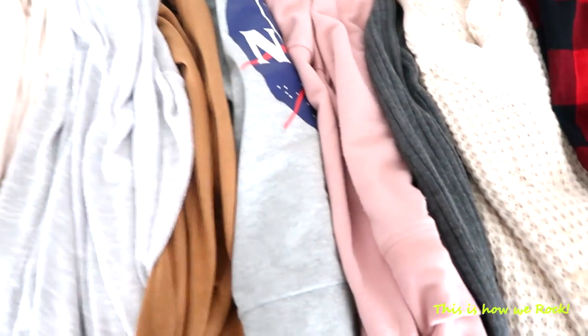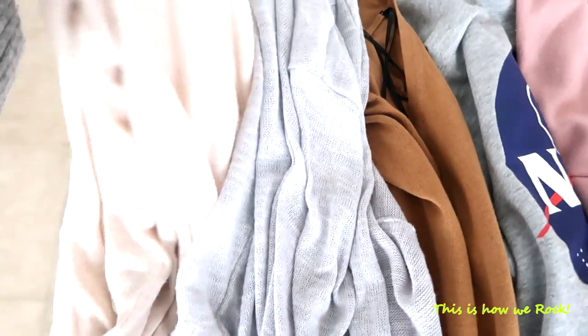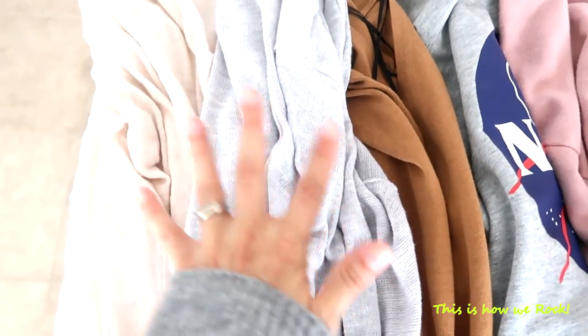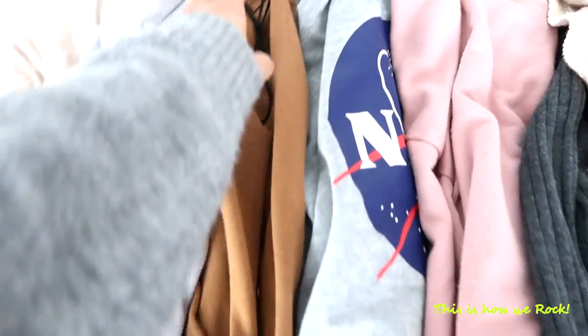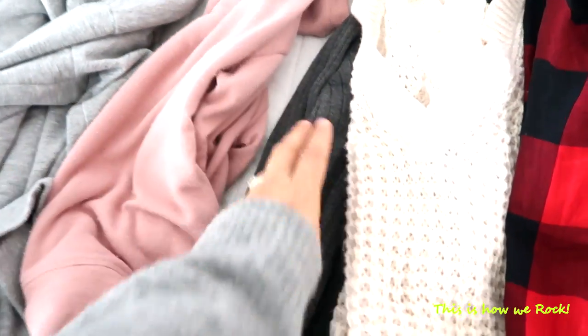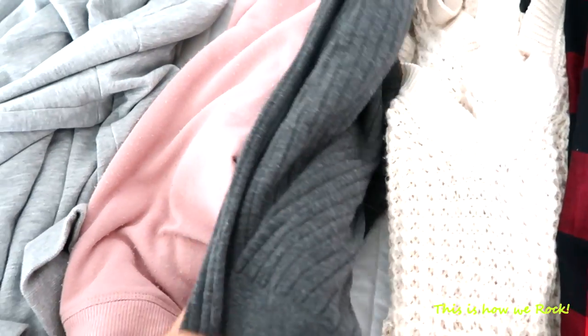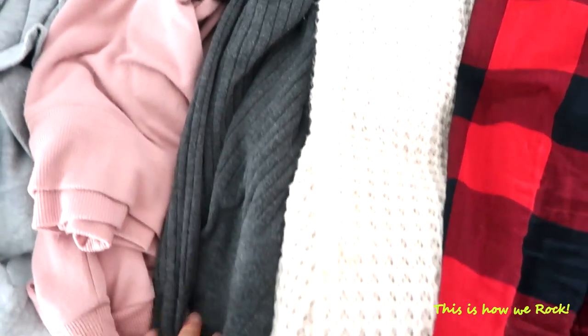Here's a closer look at my basics and what I own. I have two fine-knit cardigans in a light pink nude color and light gray, plus my rusty cardigan right here. And then here are my sweaters — I own a total of four sweaters. Here's my NASA one, and then I have my blush pink one and my dark gray sweater. I incorporated texture on this one with a ribbed texture.